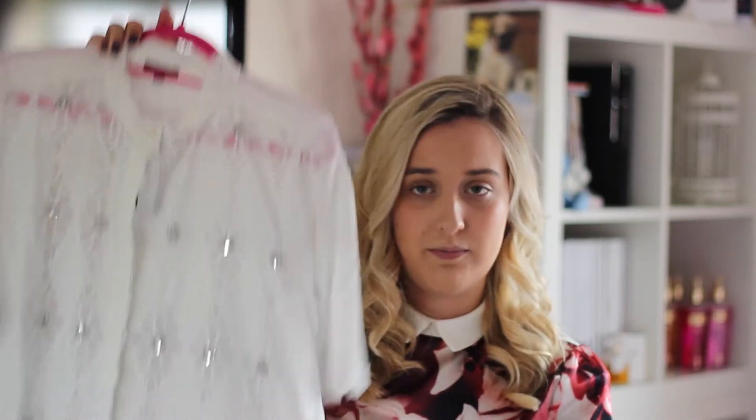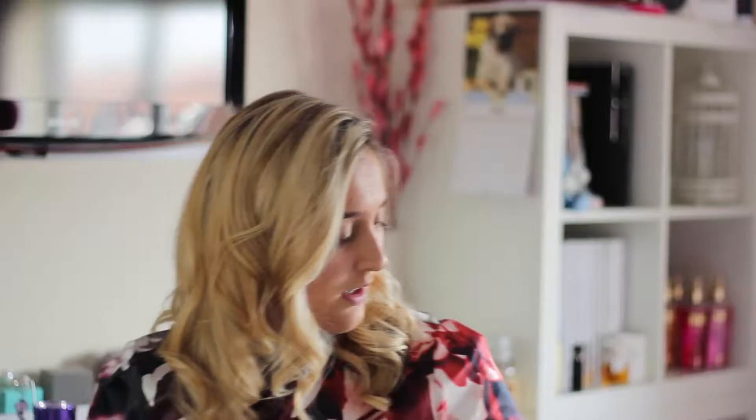That was quite pricey for just a shirt — it was originally £45. The next thing is a jumper from H&M, and this is the most recent thing I picked up — just this week actually. I've been looking for a big grey oversized jumper, but I didn't really want one with a roll neck. I saw one in Zara but it had a roll neck, and I don't really do roll necks.